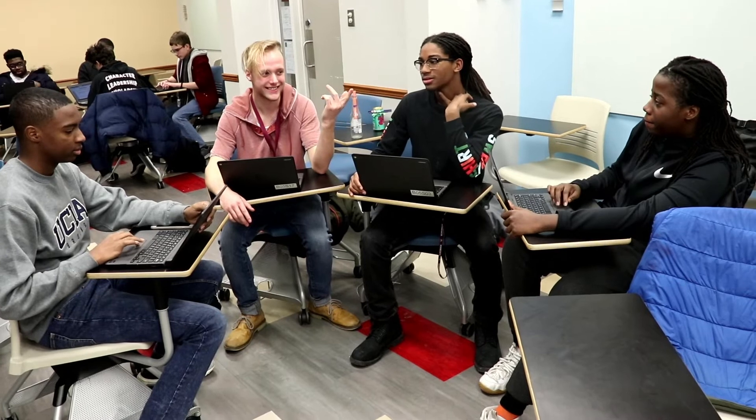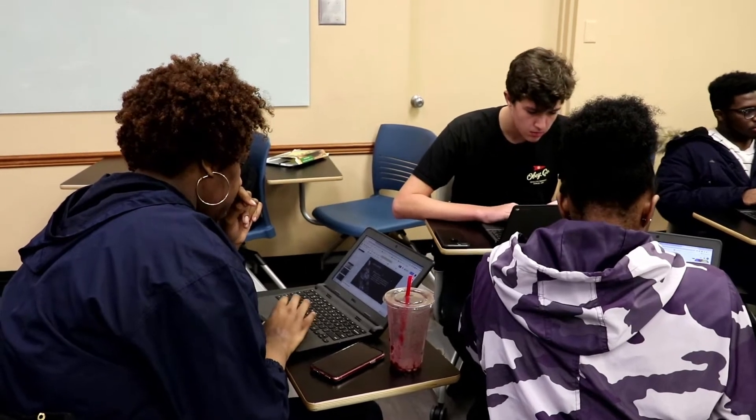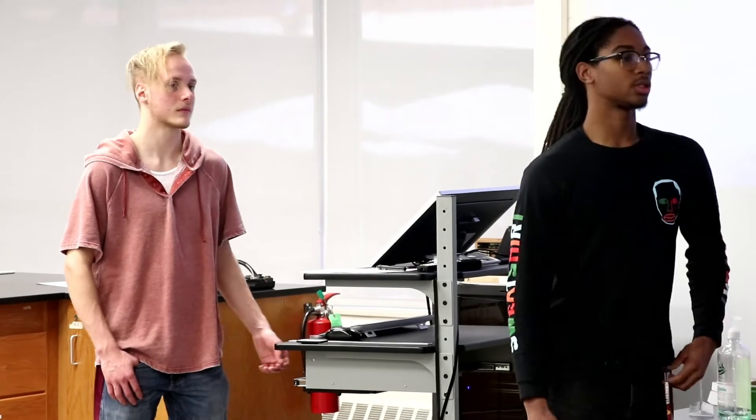Today we're doing final presentations for our class where we have formed into teams. There are four teams and they each have chosen a challenge. The students chose the challenge they wanted to deliver on, and their challenge is to use the elements of professional product design to try to solve a problem in this world and then present out what their solution is.